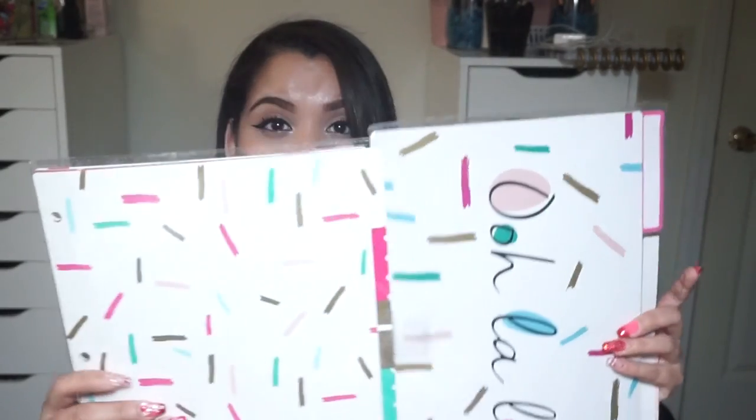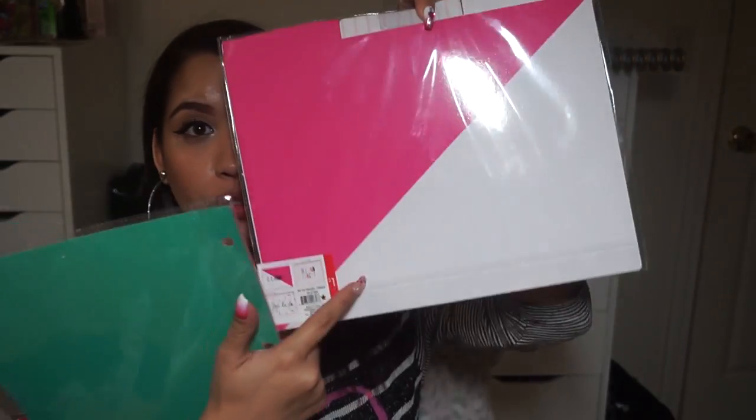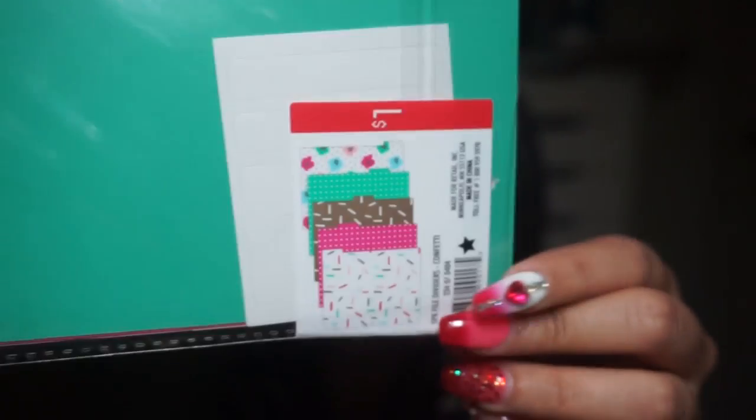I then got these file dividers because next year I'm going back to school and I need to be more organized. I got two — this one says 'ooh la la' with sprinkles, and this one just has sprinkles with a folder in the back. They were a dollar and on sale, but I still felt it was a good steal.